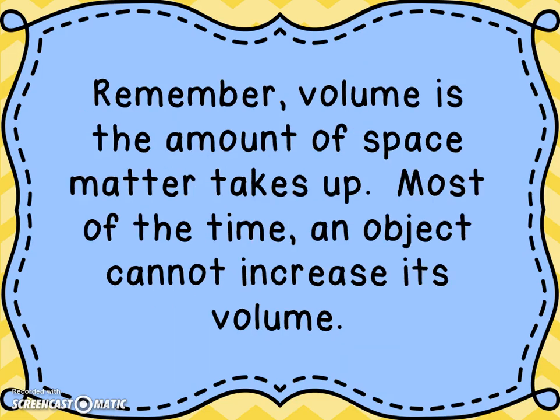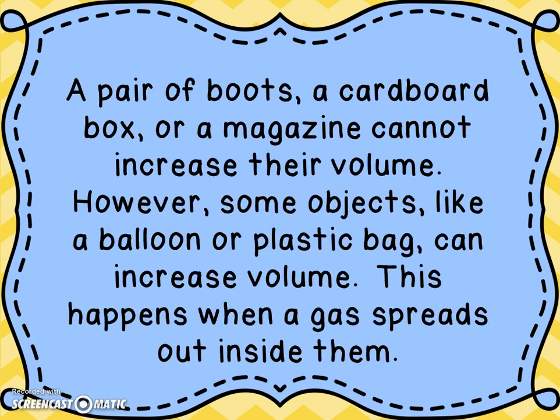Remember, volume is the amount of space matter takes up. Your shoes have a particular volume. Liquid has a volume, but its shape can change. Most of the time, an object cannot increase its volume — your shoes are not going to get bigger on their own. A pair of boots, a cardboard box, or a magazine cannot increase its volume.